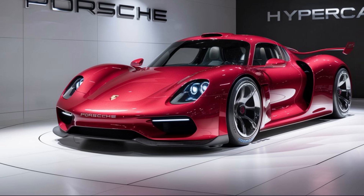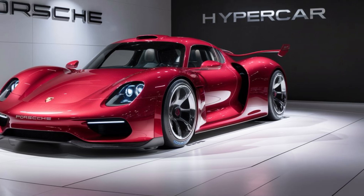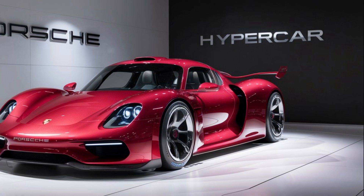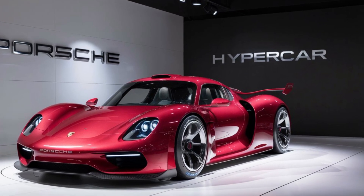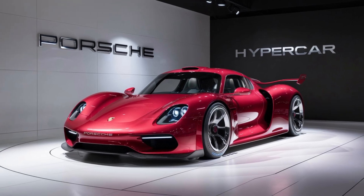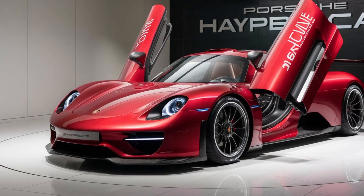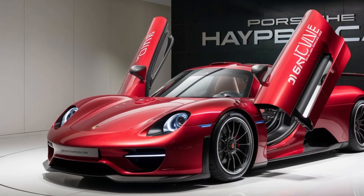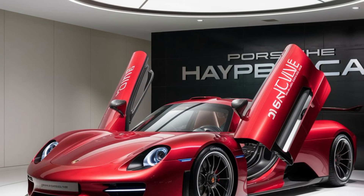Finally, let's talk about exclusivity. Porsche plans to produce only 500 units of this hypercar, making it a rare gem for collectors and enthusiasts. Each unit will be custom built to the owner's specifications, ensuring that no two cars are exactly alike. The 2026 Porsche hypercar is a perfect blend of power, luxury, and futuristic technology.